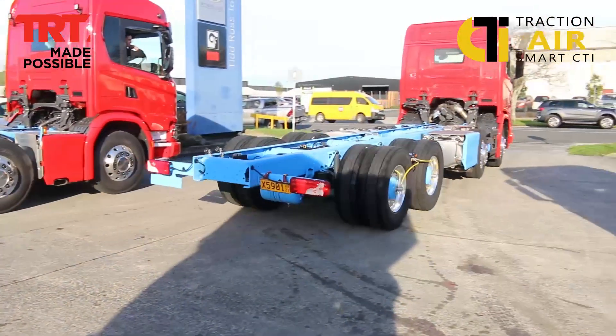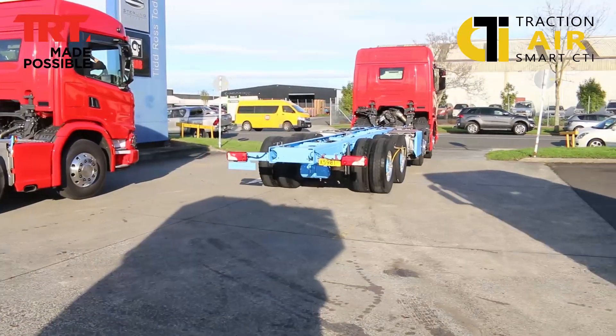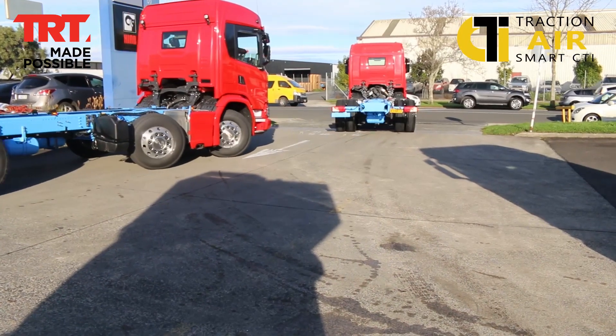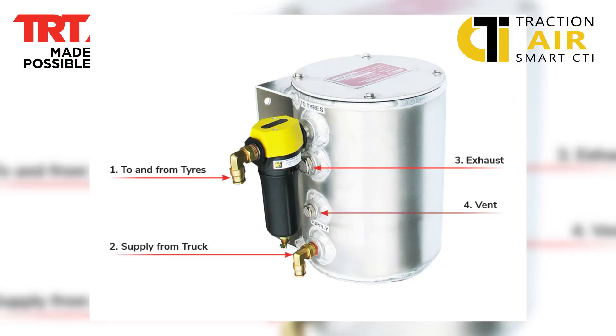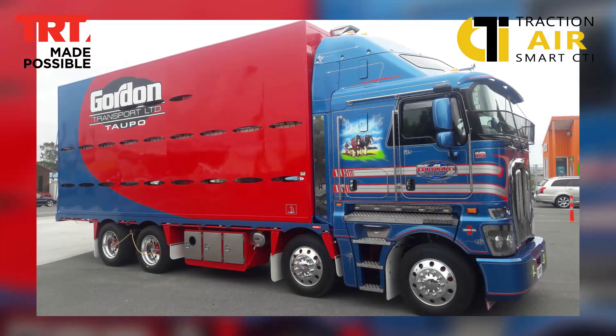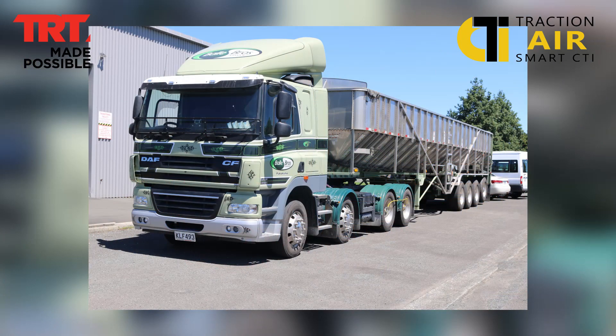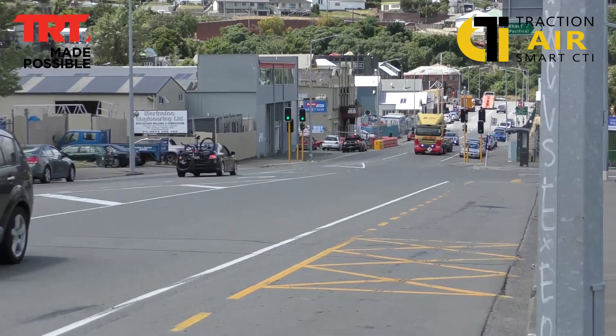I remember I was driving logging trucks full time when the product first appeared and burst onto the scene. It certainly revolutionised log trucking in New Zealand in particular and completely changed the configurations we could use to get into the bush. It's a fantastic system and a fantastic concept.